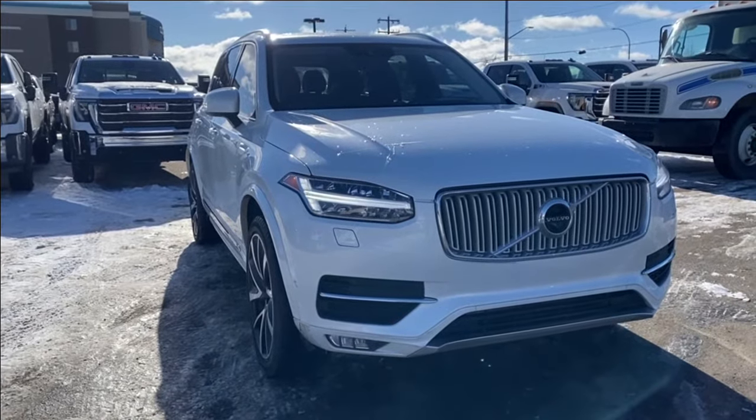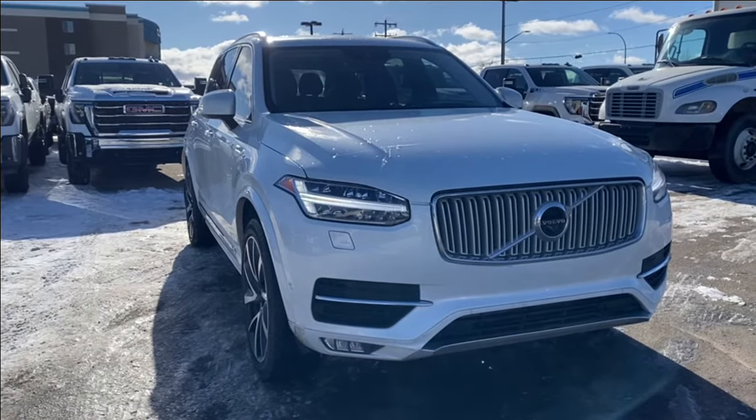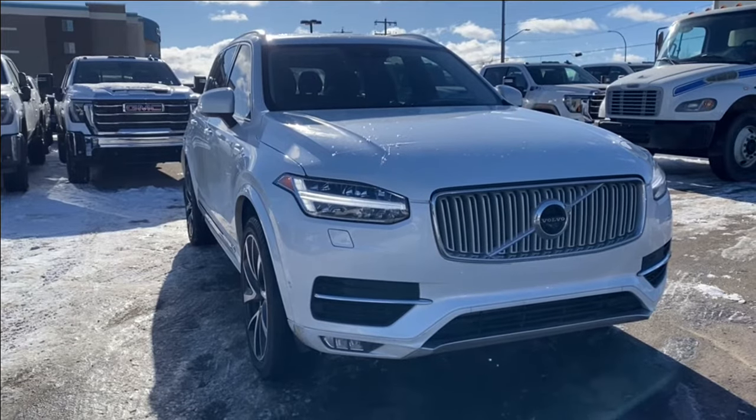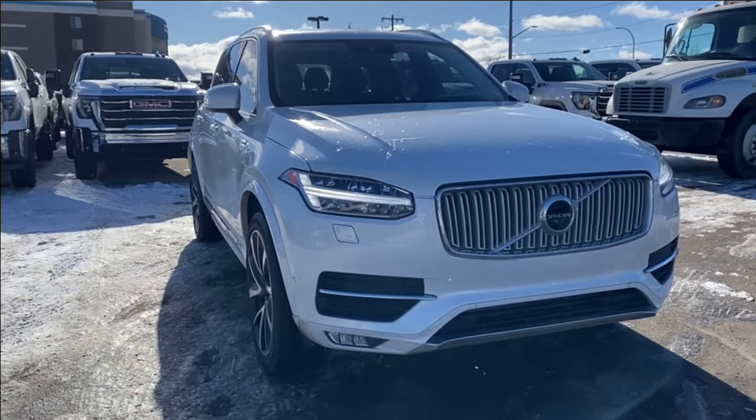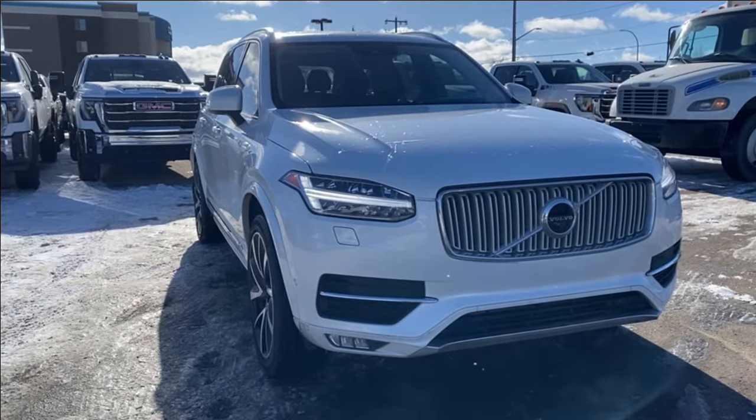Welcome to Wolf GMC Buick. Today we're going to be taking a look at a used 2019 Volvo XC90 Inscription. Ice white paint with a black interior. Under the hood you have a two-liter turbo paired with an eight-speed automatic transmission.